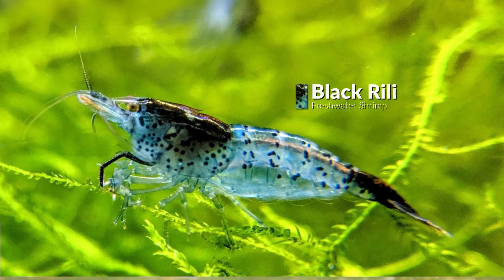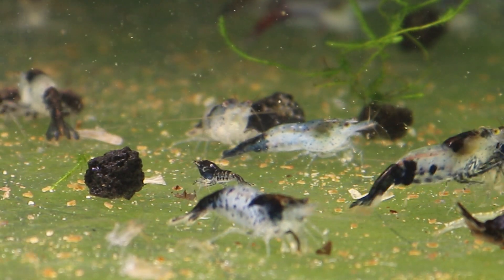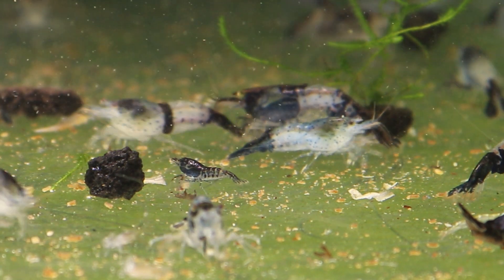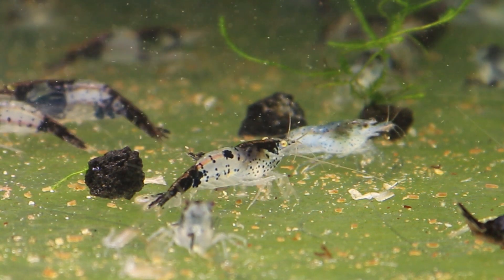Black Rilli Shrimps are very attractive. I like this variety with some blue shades and little Amano Shrimp patterns on them. They are a little dark but they can look better with green plants or leaves that are under bright light.